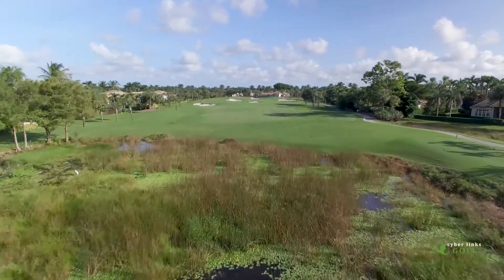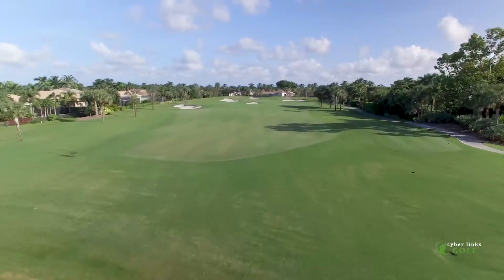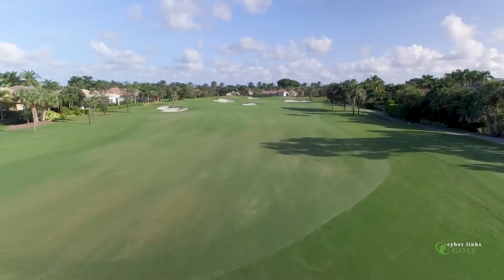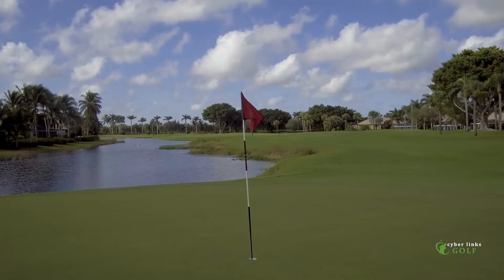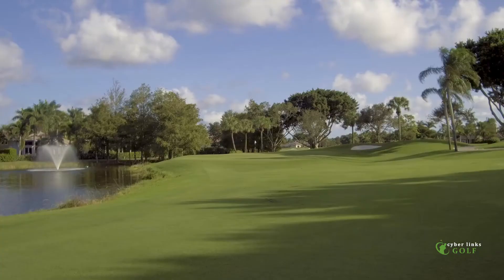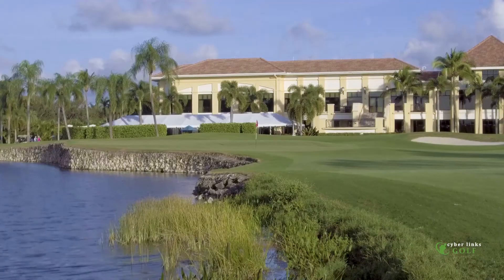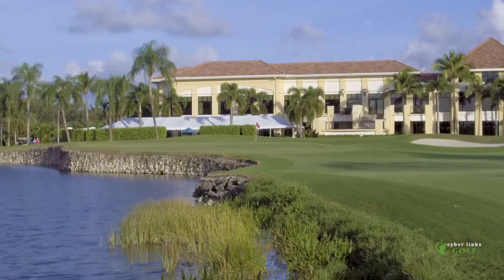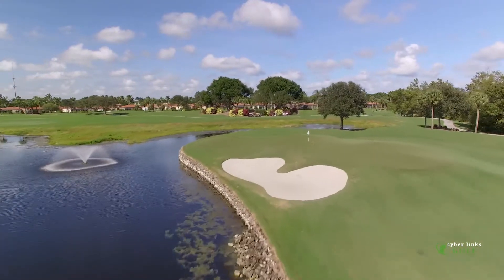On the par fours, there are a couple of short ones where you really want to make sure you score, because there is some teeth to a few of the other par fours. A proficient ground game will certainly serve you well on the Legend Course — we see a lot of our members pulling out a putter or hybrid and fairway woods off the greens from a long way away, instead of having to take a more lofted club.